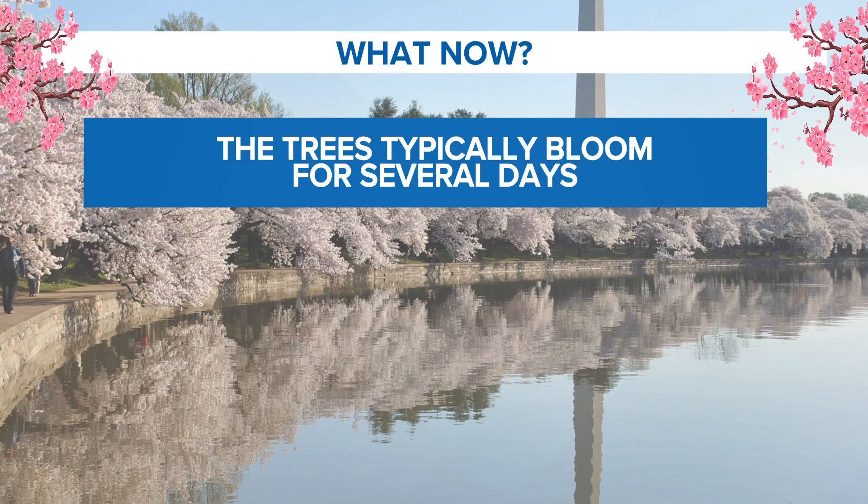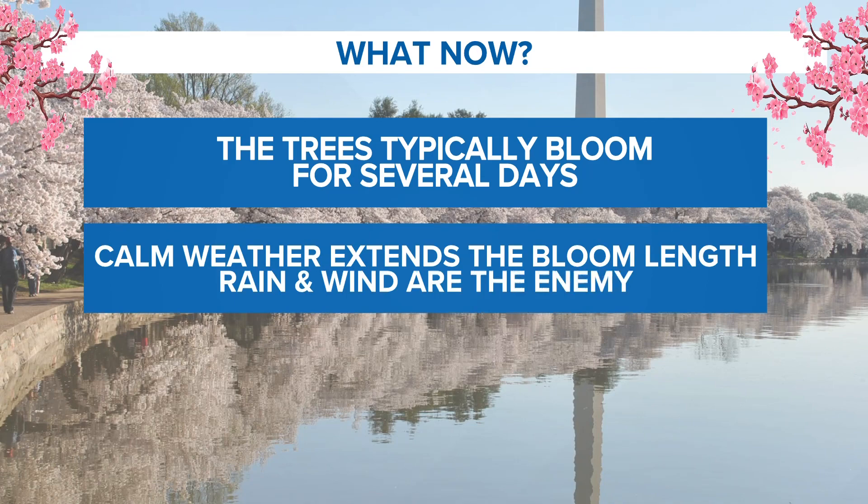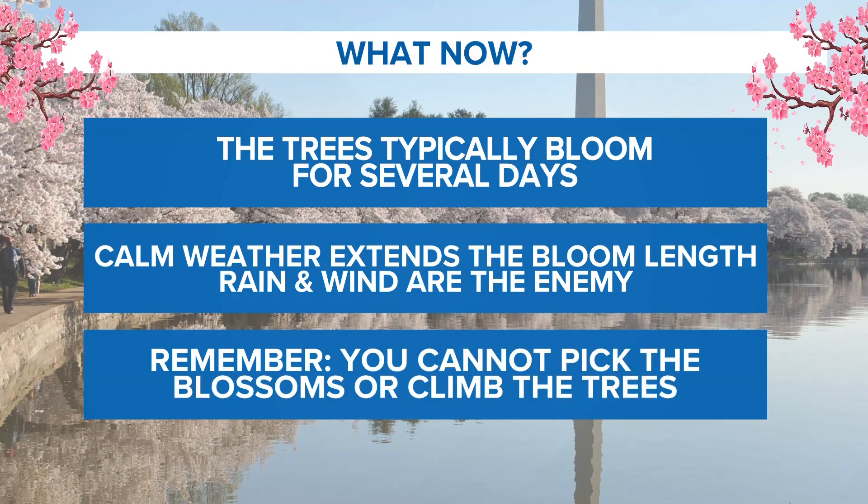The trees typically bloom for several days, so Thursday into the end of the weekend is going to be the time to get outside and check peak bloom out. However, we typically like to see calm weather once we hit peak bloom, and Friday and Saturday look far from it. It looks like we're going to have some rain to contend with both days and then some wind heading into the weekend. So I suggest getting outside on Thursday if you can to check out the cherry blossoms.